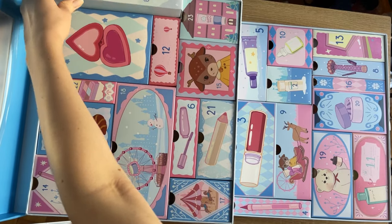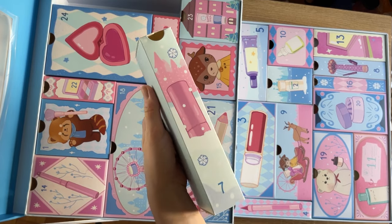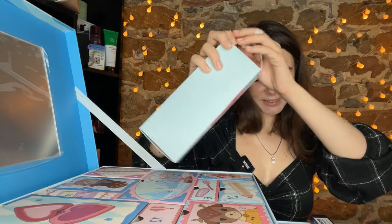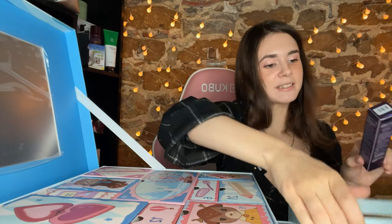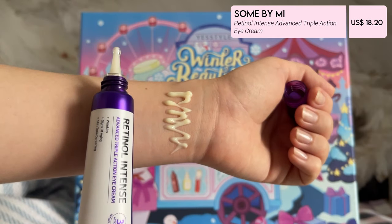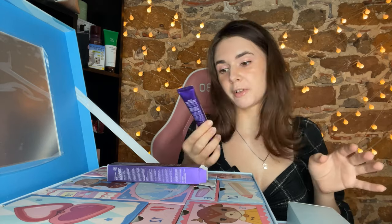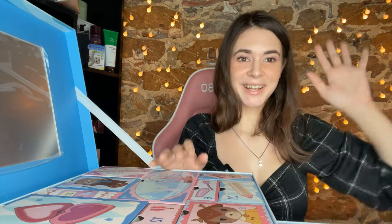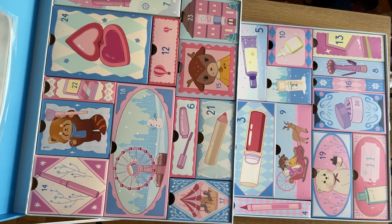All the products we find today we'll try in future videos, so subscribe. Number seven — it's huge. Oh, I know this! It's Some By Me eye cream with retinol. I recently got it and it's very nice, but you have to be careful with retinol. This one is very nice and soft, it didn't irritate my skin. Some By Me overall is an amazing brand that I love and use almost every day. You get a full-sized eye cream that will last a very long time — 30 ml in here.